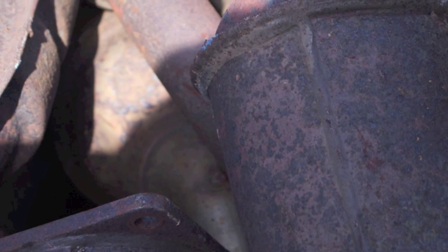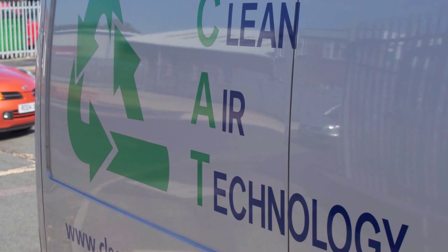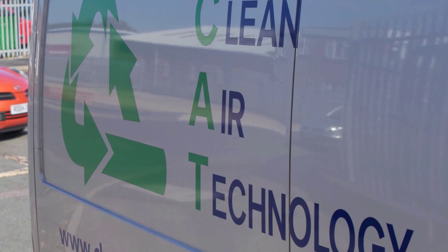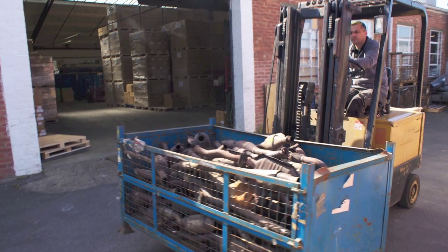As a registered waste carrier with the Environment Agency, Clean Air Technology takes complete care of this process for you and sends you payment for the recovered metals in your recycled units.